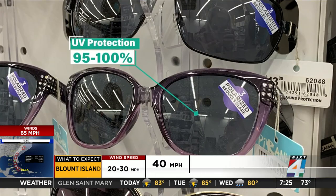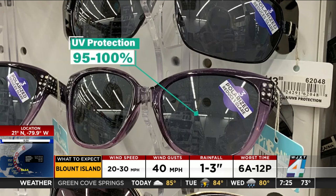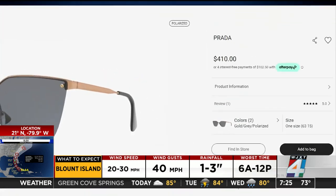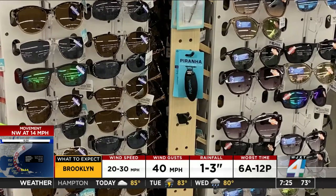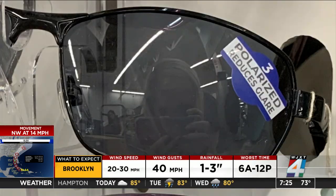Look for a UV protection level of 95 to 100%. And just because your glasses are expensive doesn't mean that they are protective. Cheap, no-name glasses can be effective if they have the label.